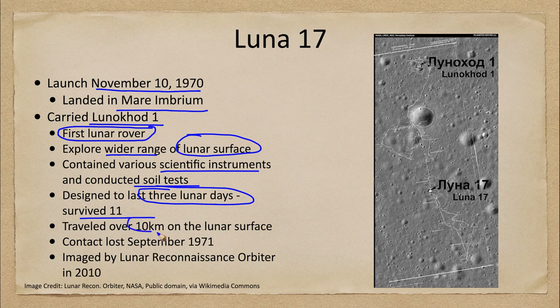Lunokhod 1 was able to travel about 10 kilometers over the lunar surface — a very small fraction of the surface, but more than could have been explored otherwise. Contact was finally lost in September of 1971, although it was imaged later by the Lunar Reconnaissance Orbiter in 2010. We don't know exactly what happened, but possibilities include mechanical failure, the antenna no longer pointing toward Earth, or the batteries simply running out after such intense conditions.